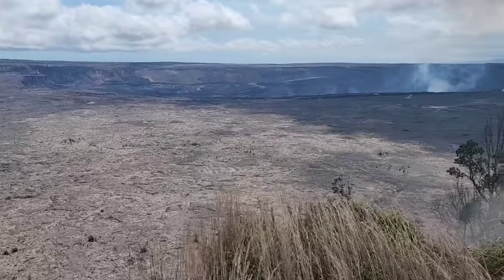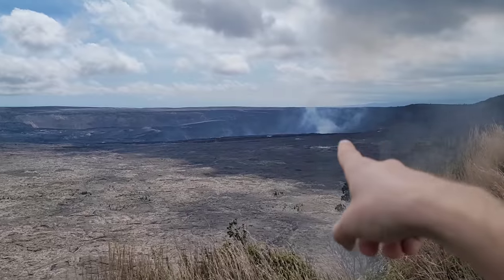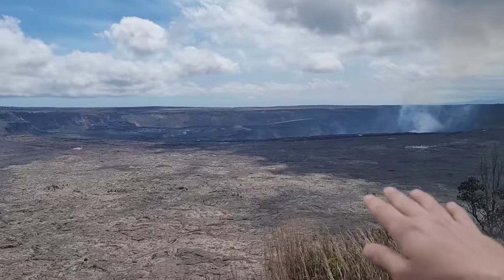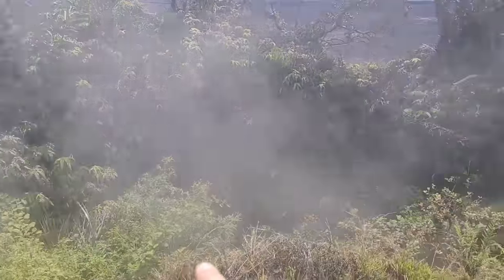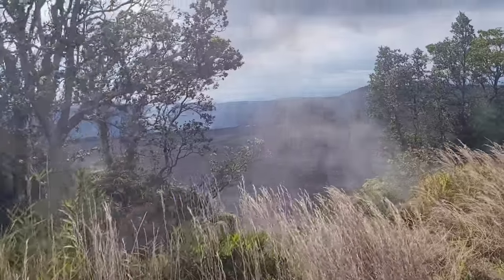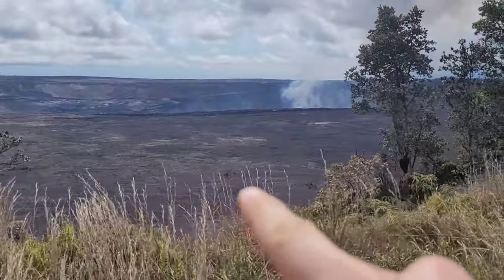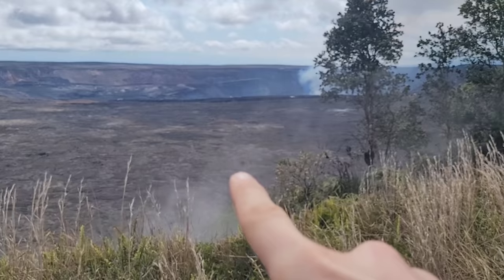I don't know if you guys can picture how big this is, but this drop-off here is at least a thousand feet, so that crater is a couple thousand feet deep — this is just a giant wasteland. This is the actual volcano; this is a big giant crack in the earth right now. We're actually walking around the rim of the volcano. Those little specks down there are actually trees — that's like a 40-foot tree down there, just tiny little spikes.